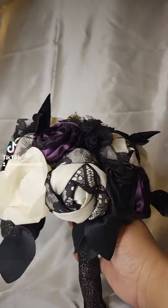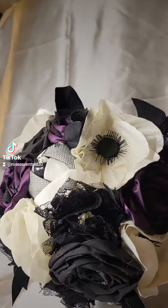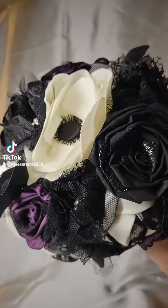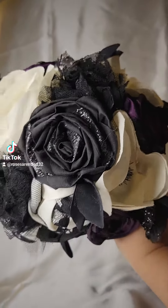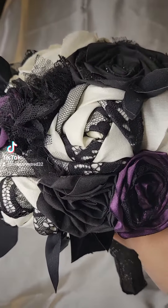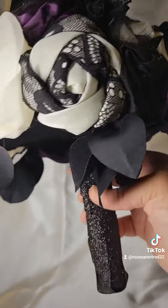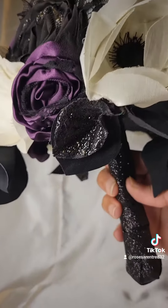You can see in the flowers here there's some lace intertwined with the cream colored flowers. There's some black with some black sparkly petals and there are a lot of satin leaves throughout the whole thing as well. It just makes it more whimsical, and the purple flower there had some lace in it as well.